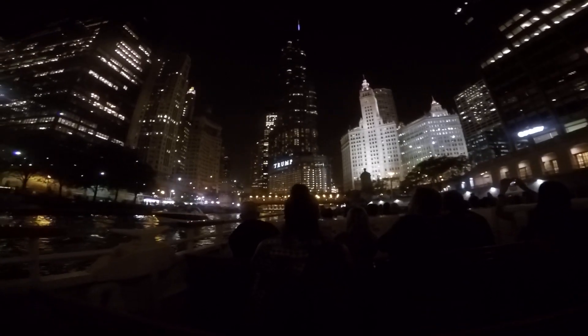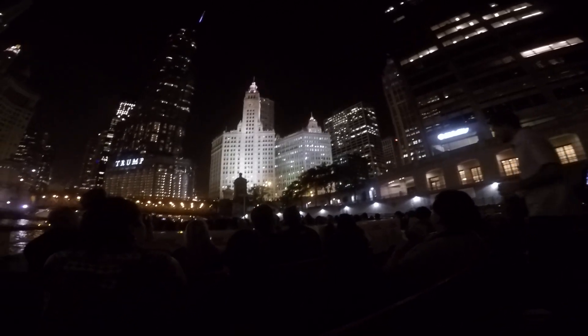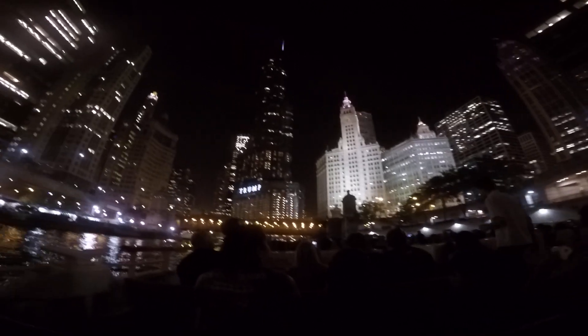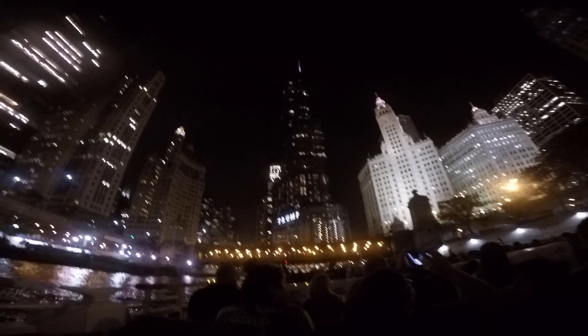Coming up directly to our right with the American flag on top, completed back in 1925, the beautiful neo-Gothic Tribune Tower. Back in 1922, the paper sponsored an international architectural competition. Grand prize: a hundred grand for any architect who could design the world's most beautiful office building. There were over 250 entries, and this design was submitted by two New York architects.